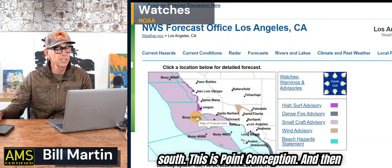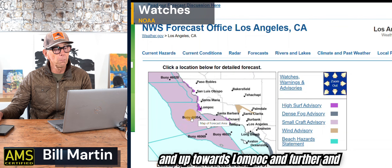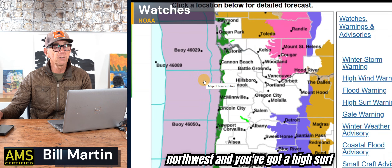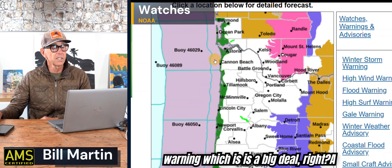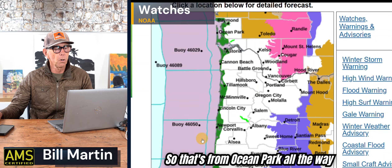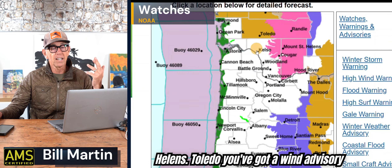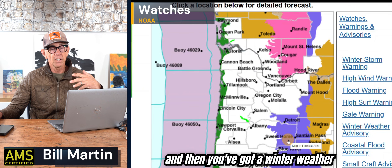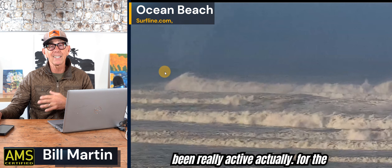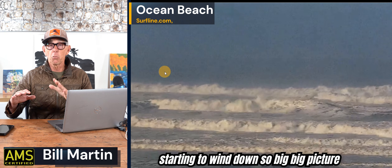Down south at Point Conception, there is a high surf advisory down by Jalama and up towards Lompoc and further. Going up north to the northwest, there's a high surf warning — which is a big deal — from Ocean Park all the way down to Florence. You still have winter storm warnings up around Mount St. Helens and Toledo, a wind advisory, and a winter weather advisory in those blue areas. It's just been a really active period for the Pacific Northwest, and that's now just starting to wind down.